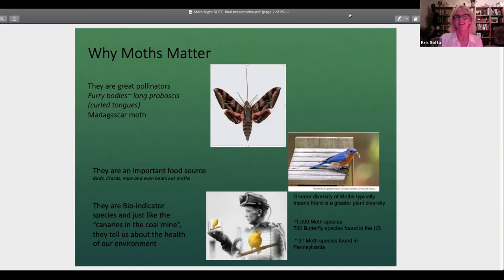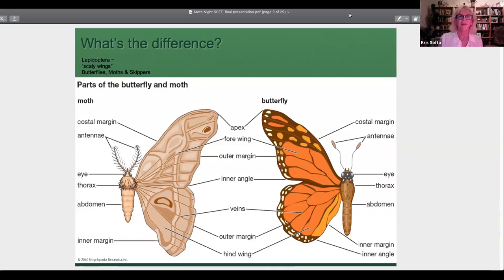You probably remember from seventh grade biology what a bio indicator is — that's what moths are too. Back in the 18th century, miners would put a little canary in a cage. They're very sensitive to methane gas, so miners would go down into the mine, and if the canary expired, they knew they had a chance to run to safety. Moths are similarly sensitive and tell us how we're doing with the ecosystem.